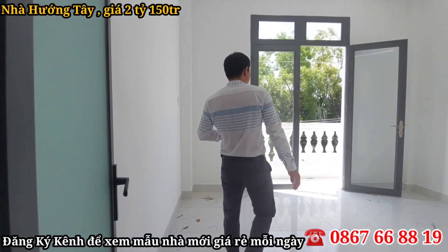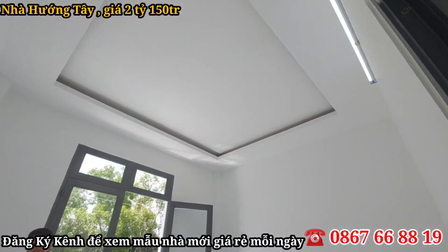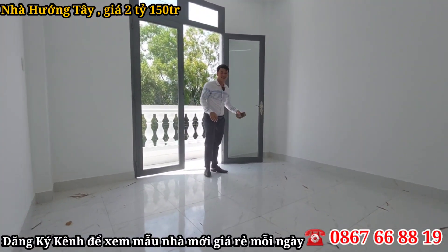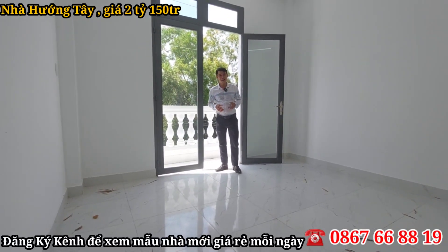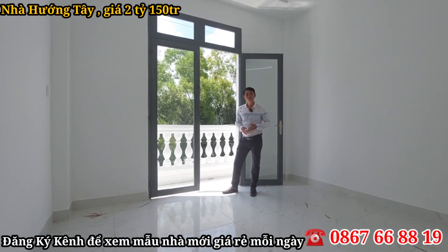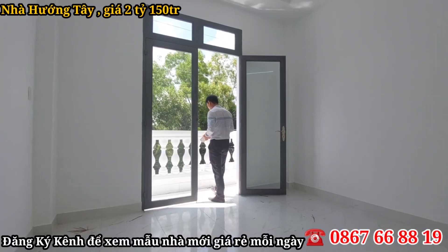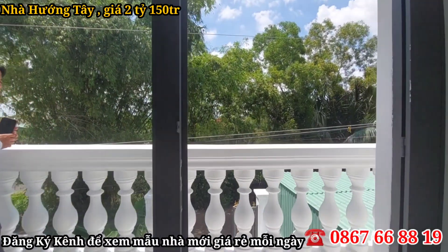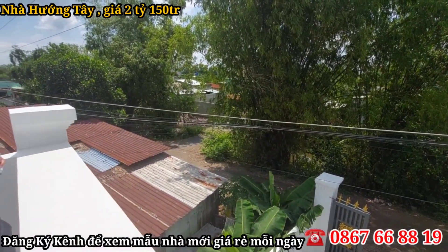Đây là phòng ngủ thứ hai, có một cái view cửa sổ ra ngoài khá thoải mái và đẹp, rất là rộng rãi. Cô chú anh chị có thể để tủ, giường nào cũng còn rộng rãi nha. Và mời cô chú anh chị ra băng công để khám phá không gian ngoài trời, nhìn ra ngoài view rất là đẹp, khác biệt và thoải mái luôn.